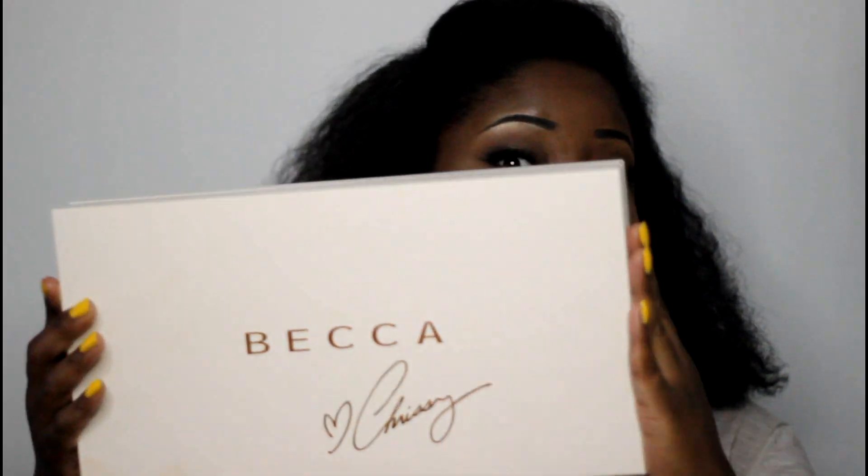Hey everybody and welcome back to the Mind Catchers channel. Today I'm going to share with you the Becca and Chrissy Teagan collection or palette. When you take the palette out it is absolutely gorgeous. This palette — from what I saw on Twitter, because I was watching like a hawk — I love me some Chrissy Teagan.